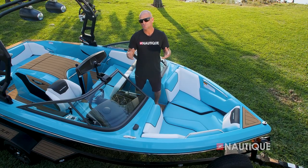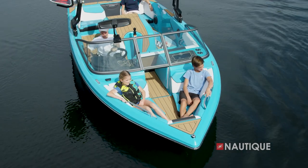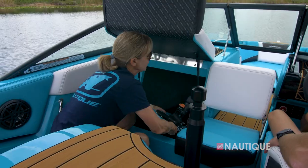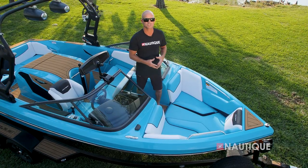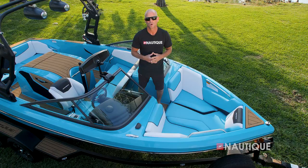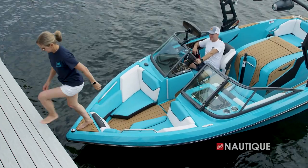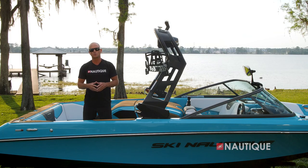The Ski Nautique 200 has a traditional open-bow design with seating for up to two people. It utilizes a playpen design which maximizes storage underneath, and you can access that storage through the passenger flip-up seat. We also have three cushions — with all three removed you can have a completely Sea Deck-covered area, or with just the center one removed you can have people coming from the beach or dock and never step on your upholstery.